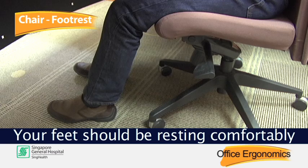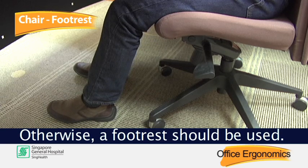Your feet should be resting comfortably on the floor. Otherwise, a foot rest should be used.